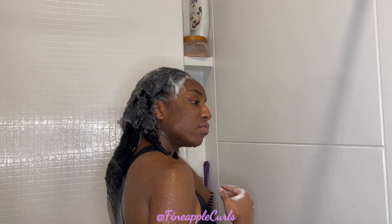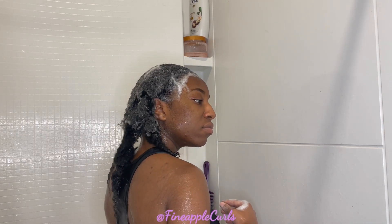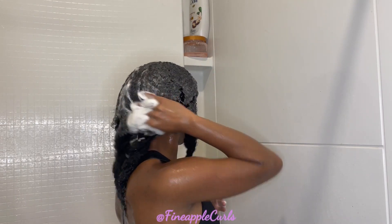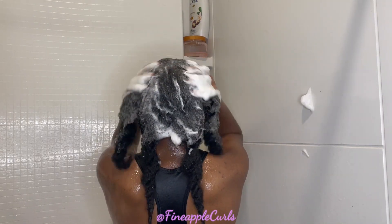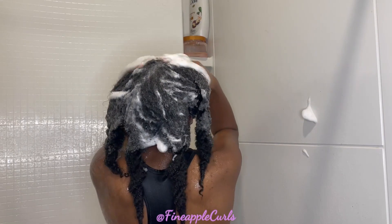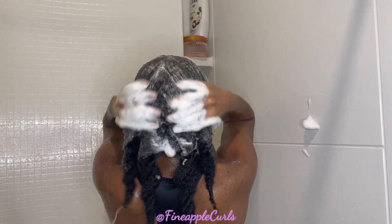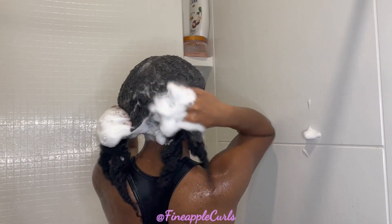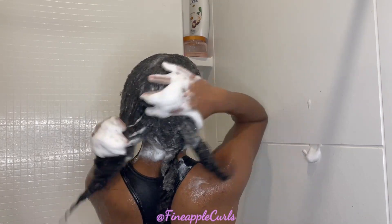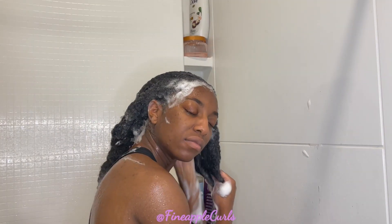I definitely need the moisture since I take forever to wash my hair. This time I washed it in about two weeks, but sometimes it's three weeks or even a month. So I do need the moisture, and I like the Hair Food shampoo because even though it's a moisturizing shampoo, it still does a good job cleaning my scalp.